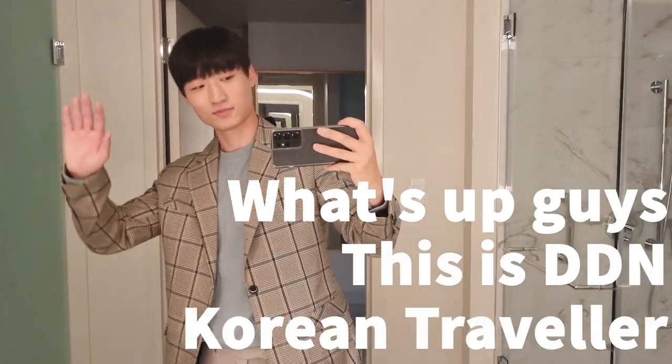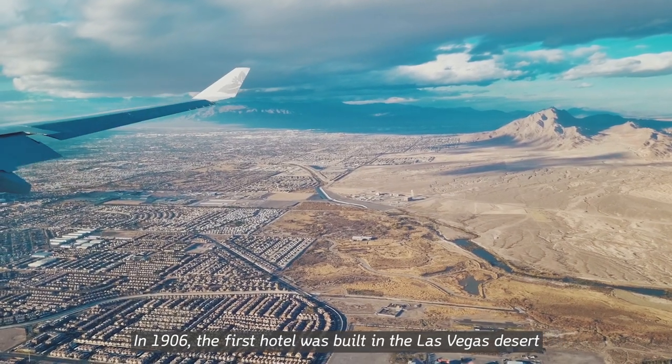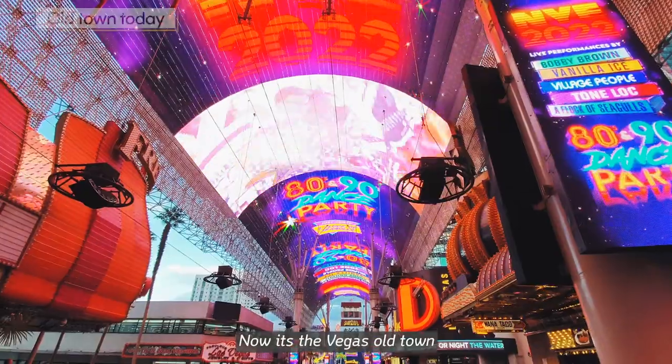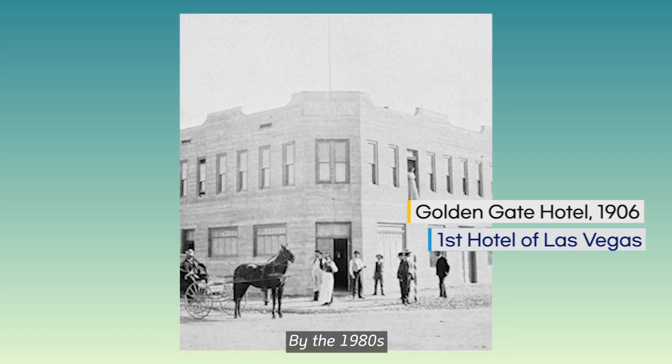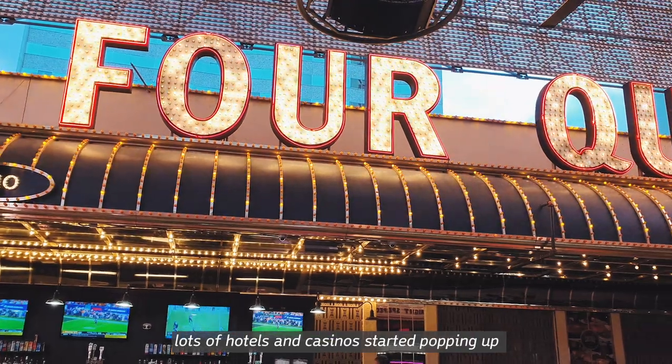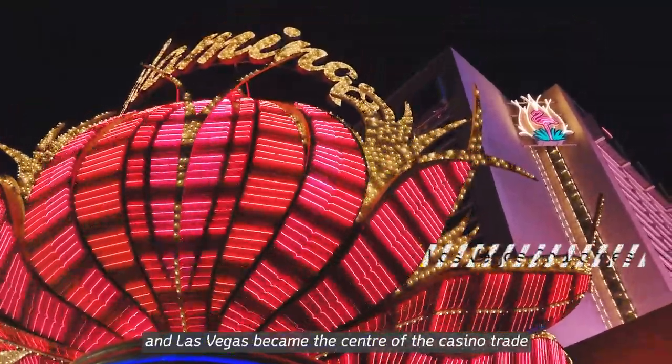What's up, guys? This is DDN KoreanTraveler. In 1906, the first hotel was built in the Las Vegas desert — now it's the Vegas Old Town — it was the Golden Gate Hotel on the Fremont Street. By the 1980s, lots of hotels and casinos started popping up, and Las Vegas became the center of the casino trade.